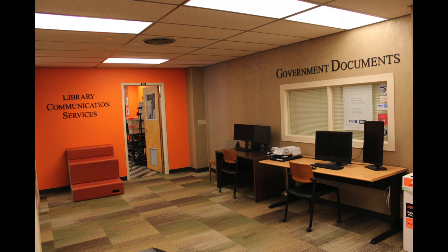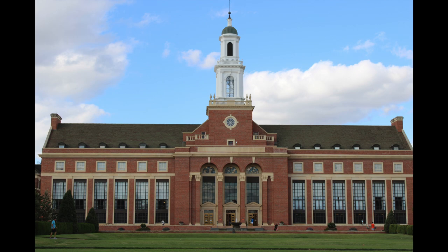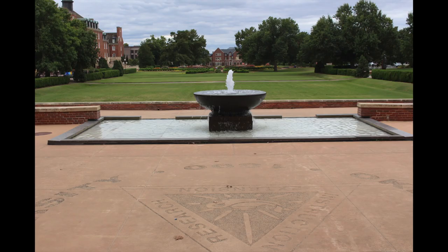The Edmond Low Library offers many opportunities and amenities that are mostly free, so hopefully you have a chance to utilize them while attending OSU. Thank you.